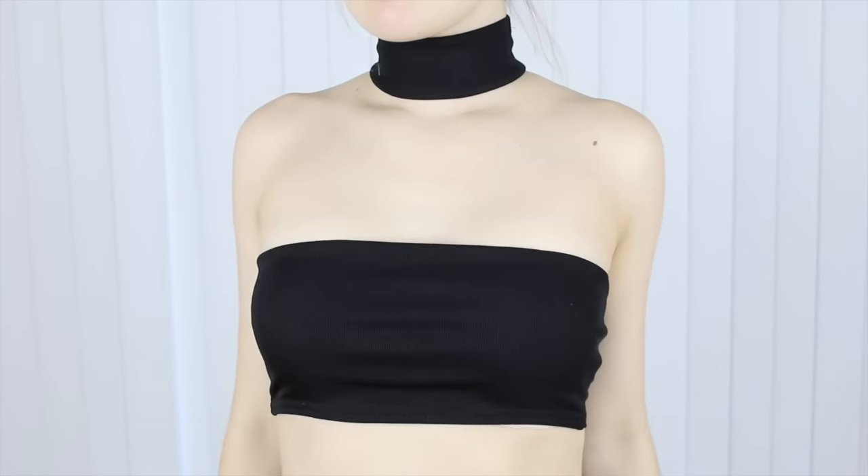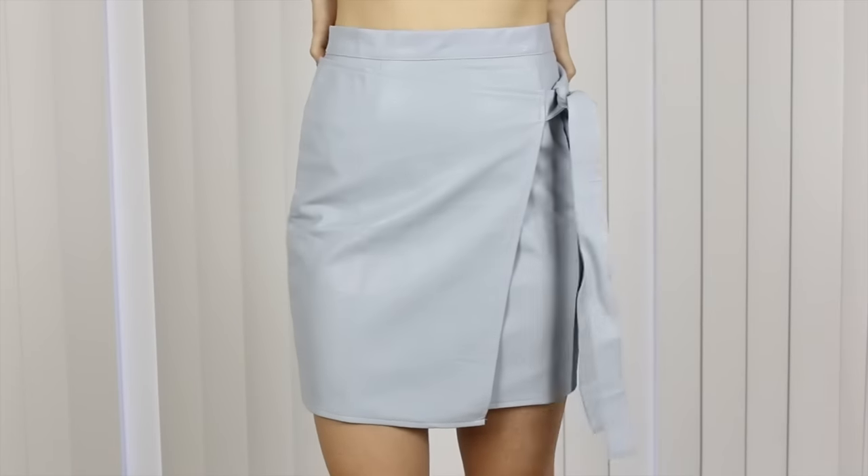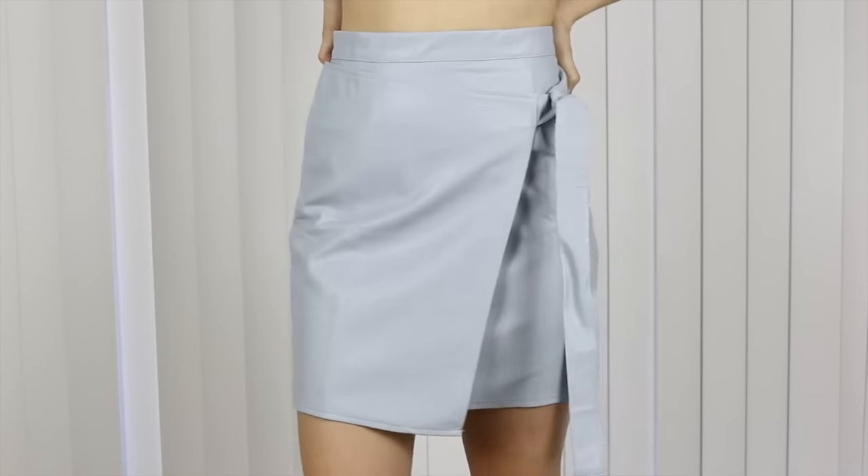This next item is basically like a bandeau bra-let top but it also has a choker built in. The material is really nice and it also zips in the back so it's super easy to get on. Next from Missguided I got another wrapover skirt but this one is faux leather with such nice quality material. It's super figure flattering — I don't have curves but it kind of gives me curves, which is really nice.